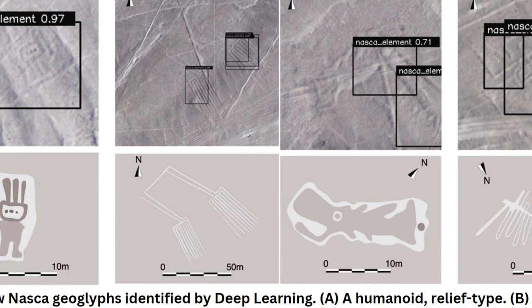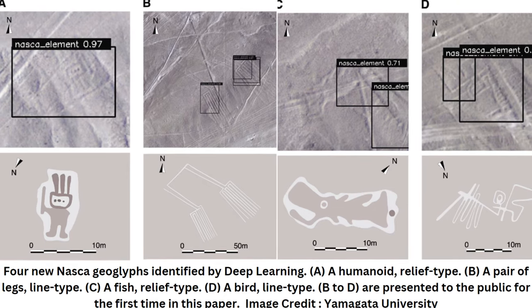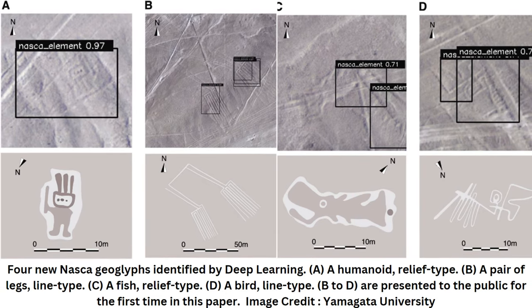Scientists from Japan used AI deep learning to discover new geoglyphs in the arid Peruvian coastal plain in the northern part of Peru's Nazca Pampa. The research has been ongoing since 2004 by a team from Yamagata University, led by Professor Mikado Sakai.